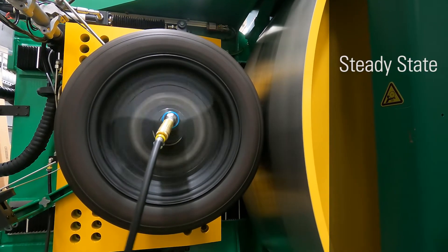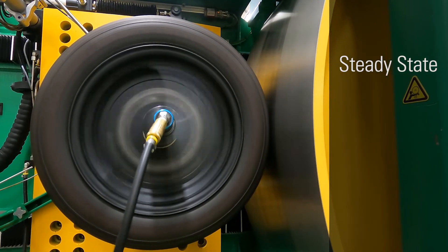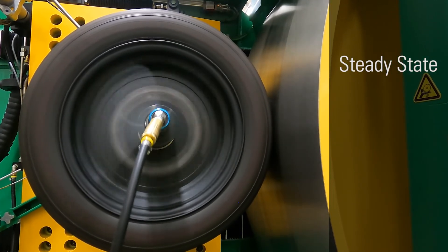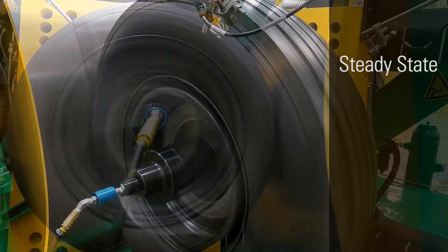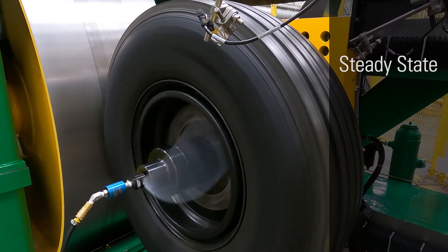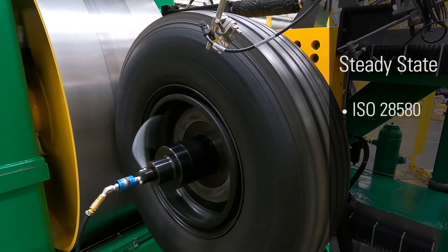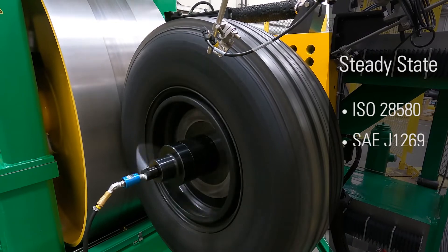For a steady state test, the tire is ramped to a specific set of operating conditions and held at these conditions for a defined time interval to stabilize the tire. At the end of the time interval, rolling resistance data is collected. Examples of this type of test would be ISO 28580 and SAE J1269.